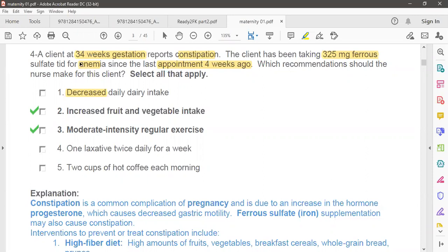Option three: one laxative twice daily. The mother is pregnant, and during pregnancy we do not recommend laxatives because of the chance of developing dehydration, which is not good for the mother or the baby. Option four: two cups of hot coffee. A little bit of coffee is acceptable, but too much is not a good choice.